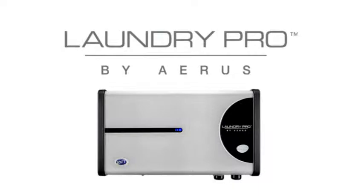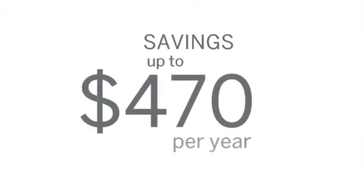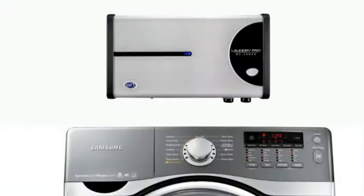Think of all the money and energy you save. Whether you have a standard or high efficiency washing machine, Laundry Pro makes washing your clothes smart and easy — the way it should be. With savings of up to four hundred and seventy dollars per year for a family of four, Laundry Pro will pay for itself again and again, year after year. The truth is, none of us can afford to not own a Laundry Pro.